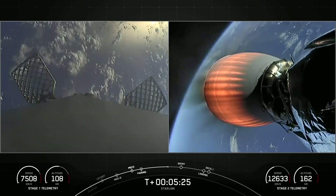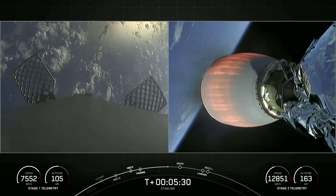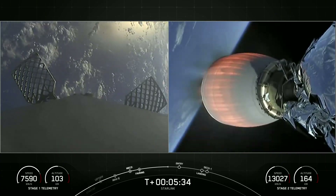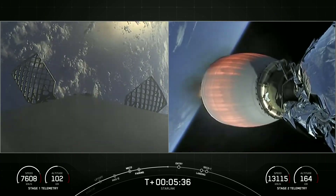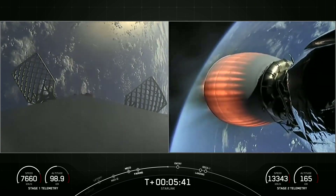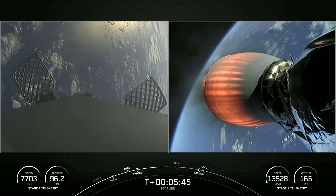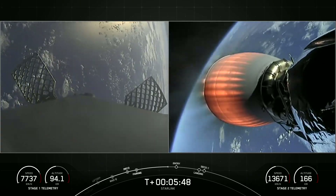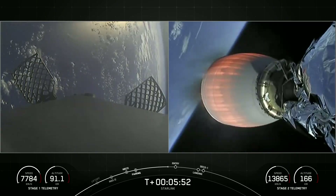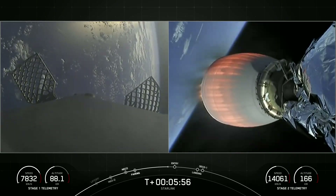Starlink is now available in Peru and also Nigeria, making it the first African country to receive service. As of now, Starlink is available in 46 countries and 56 markets around the world. The first stage views are on the left, second stage views on the right-hand side of your screen, and we can see that the first stage booster has passed through its apogee and is now making its way back down to planet Earth.